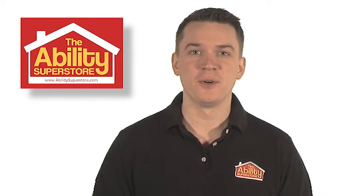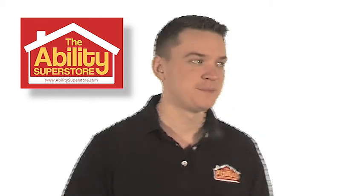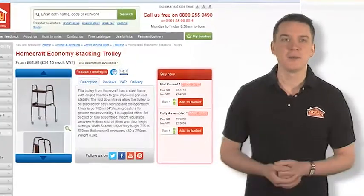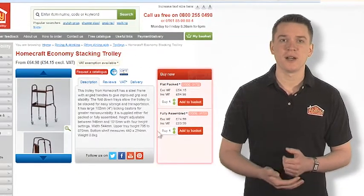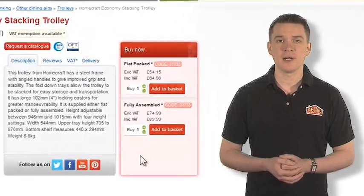Once you've found the product you're looking for, ordering it couldn't be easier. Within the product listing, you'll see an option to buy. Simply select your choice of colour or style if there is one, and click on the buy button.